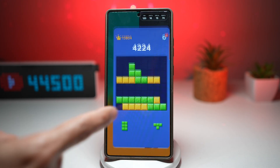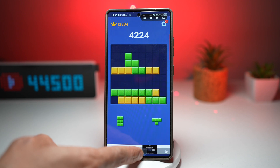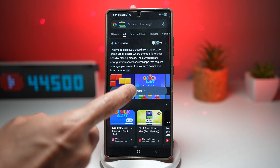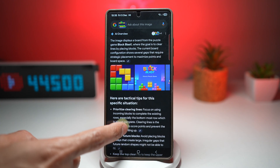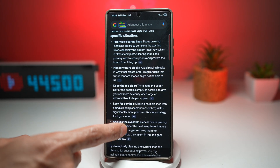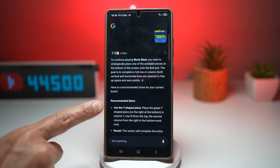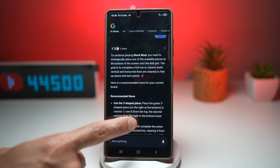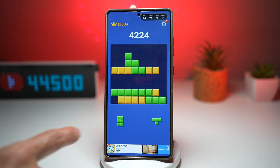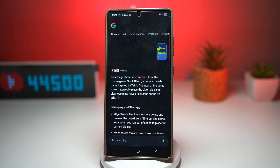Here's an example — I'll open up a game called Block Blast. Let's say I don't know what move to make next. I can open up Circle to Search and circle the board. This tells me that the image is from the puzzle game Block Blast and gives me what to do: prioritize clearing lines, plan for future blocks, keep the top clear, and look for combos. The recommended move is to use the T-shape piece, move it to column seven, row eight, and then make my next move. Like this, I can go ahead and solve the game.